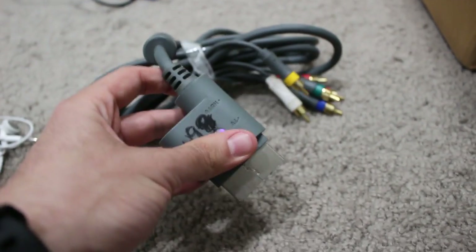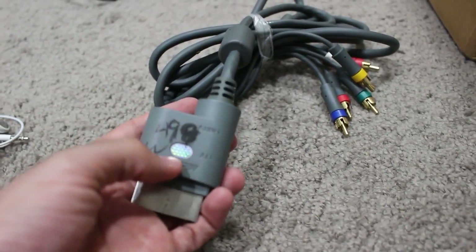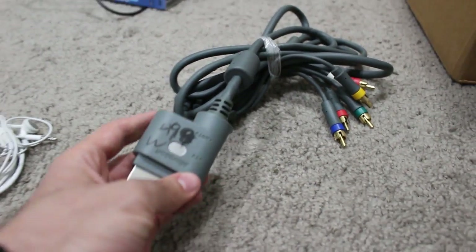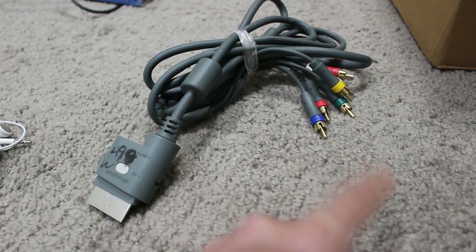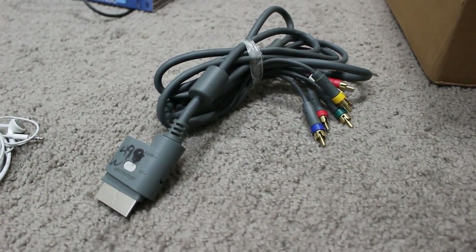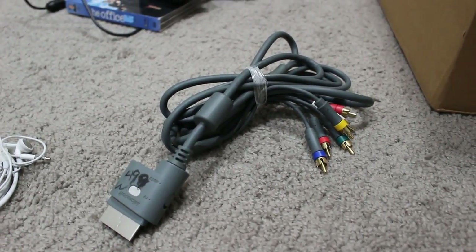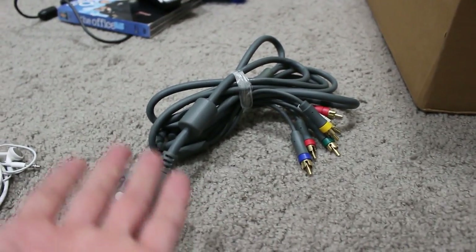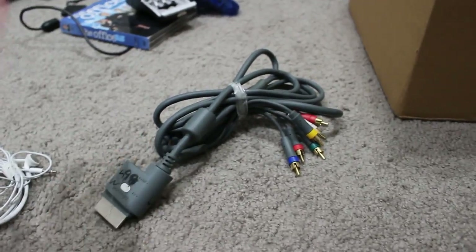I got a set of component cables for the Xbox 360. You might look at the price and think I spent $5, but these were on sale — I spent 50 cents. I've wanted to rip one of these apart and make component cables for the original Xbox, which is a recommended and affordable way of doing that. These things are stupid easy to find anyway.